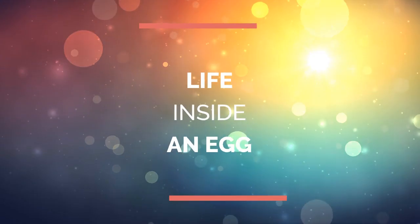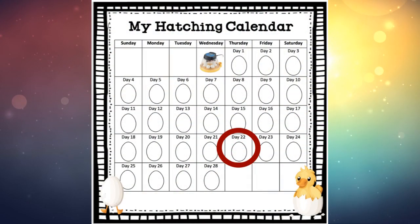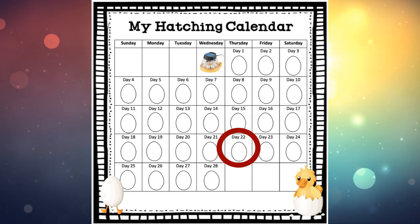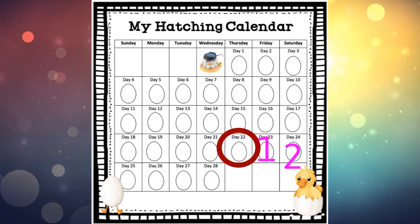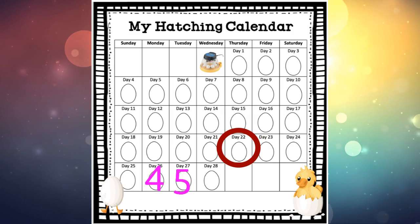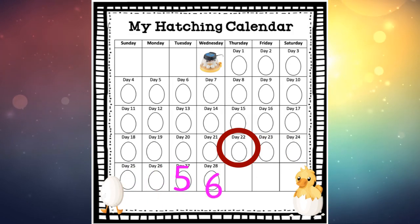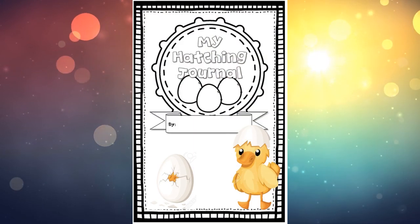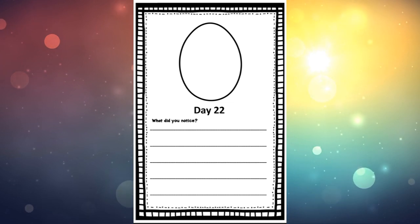Hello everyone and welcome back to Day 22 of our duck development! I hope you're getting as excited as we are for these little ducklings to come and hatch. We're on Day 22 and there are 28 days total, so let's grab the hatching journal and do that math.